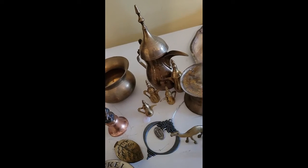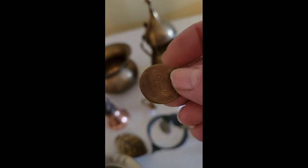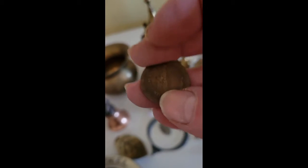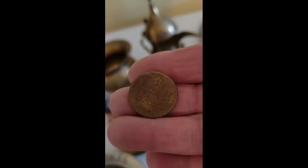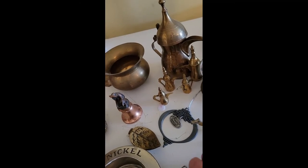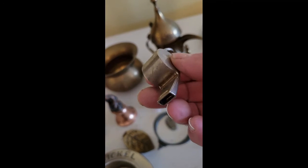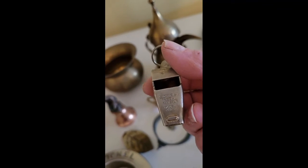Here's a medical alert bracelet. Here's what looks like a Coca-Cola penny. I don't know if that's real or not but we're going to polish it just the same. And a whistle — this whistle needs a lot done to it.